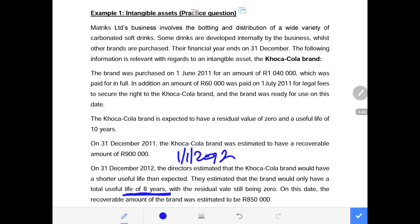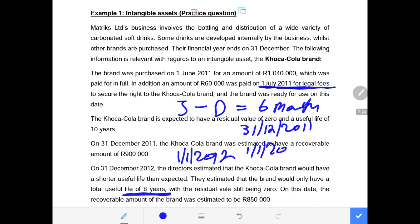Remember this asset was available for use on the 1st of July 2011. From July through to December is 6 months, which is half a year. So at the 31st of December 2011, which is the same as the 1st of January 2012, a period of 6 months has already elapsed. Out of the 10-year useful life, 0.5 years is already gone, meaning we should have been left with 9.5 years remaining.